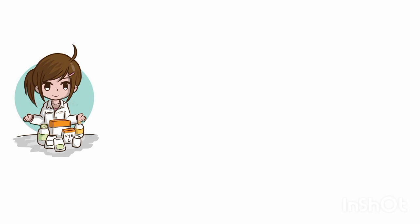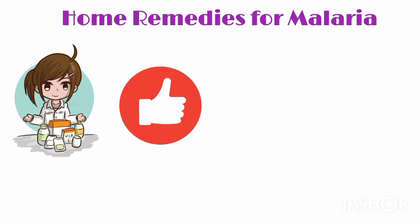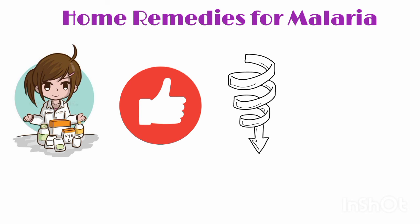My dear viewers of Pharmacy D by Aasem, this video was about a few home remedies that can help you in the prevention and treatment of malaria. I hope you find this video informative. If you still have any questions, you can write them down in the comment section below. Please like and share this video as much as you can. Thank you so much.